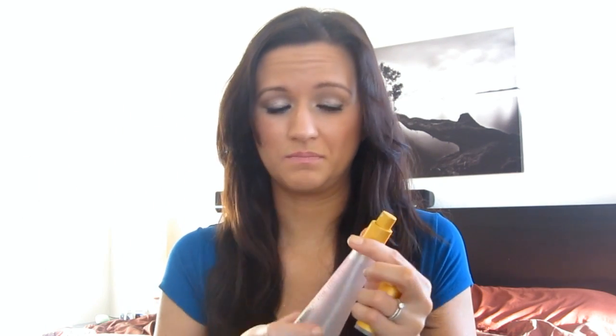I also have the Model in a Bottle makeup setting spray in matte finish — this was the very first setting spray I've ever tried and I don't like it. I bought it off Hot Look for around $19 after shipping because I heard it was the best setting spray out there. But it's super thick, not a mist at all, and it smells like strong old lady perfume.